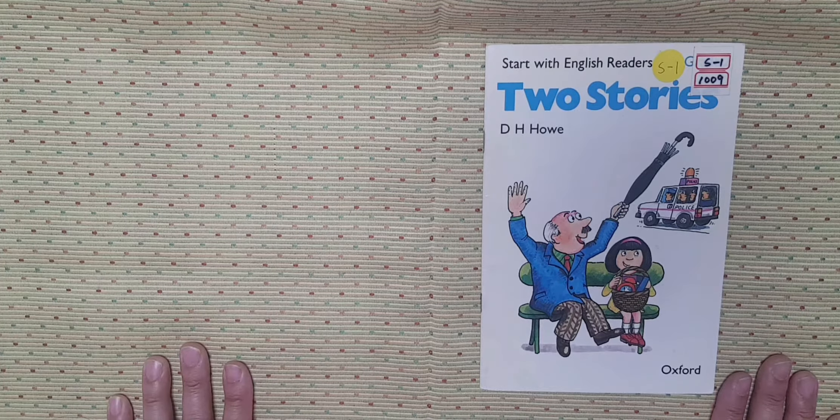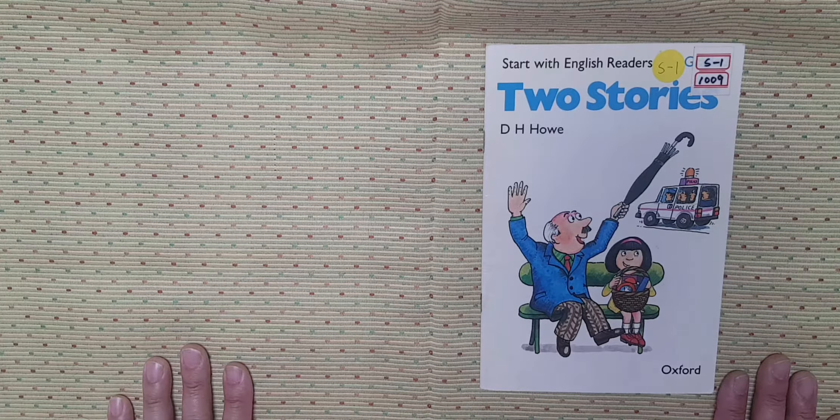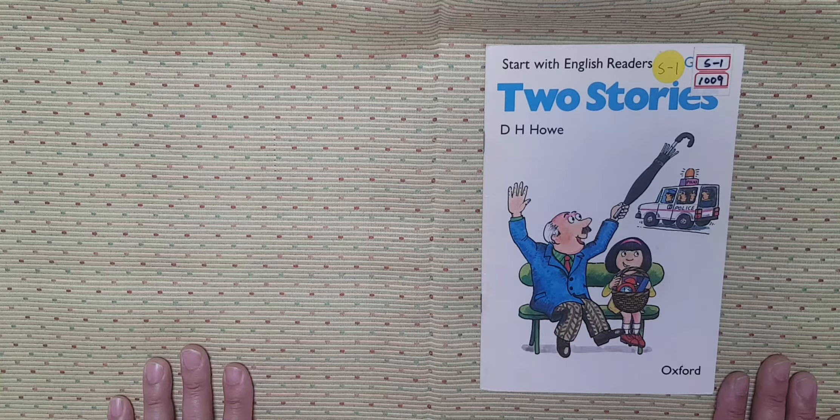Hello, everyone. It's me, Uncle John. I'm going to read S1-1009, two stories by D.H. Howe, Oxford Press.